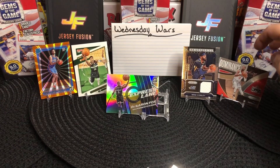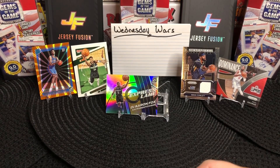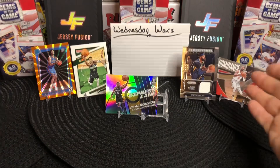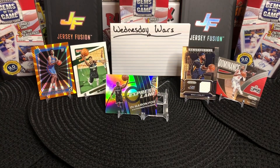In my opinion, you've got to go with Prism — that's a pretty cool patch card. Optic was actually probably the weakest overall, with a couple of solid cards from the regular Donruss. In my opinion, Prism is the winner. Let me know what you guys think. Thanks for watching!